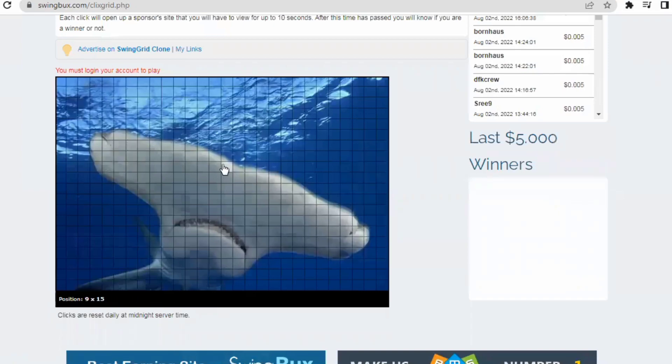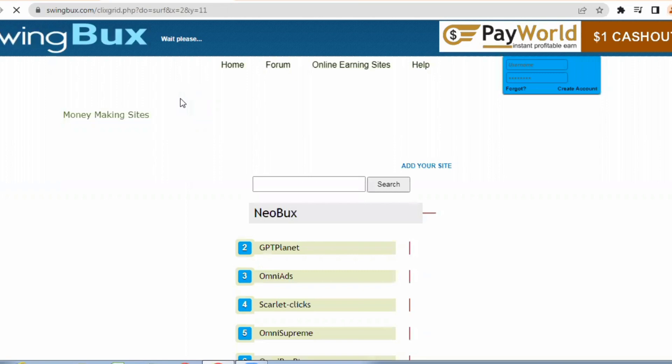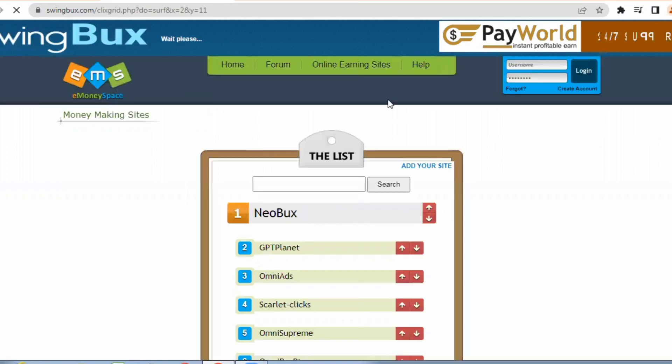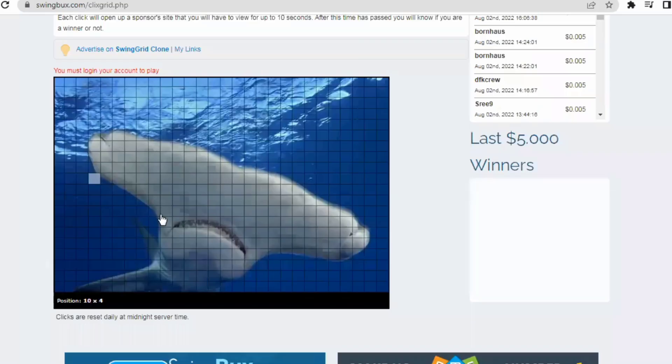Every time you click on these small boxes you have a chance to win up to five dollars. All you have to do is choose whatever random box you want — for example this box right here — which will open up a random website. All you have to do is stay on this page for 10 seconds without doing anything, and if you're lucky enough you'll be able to earn five dollars.